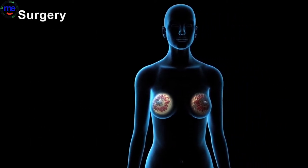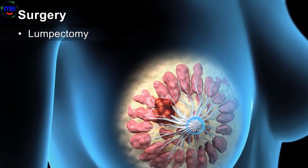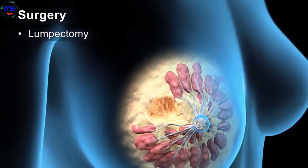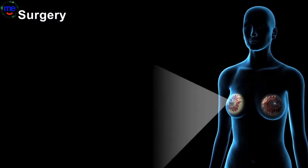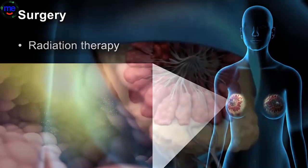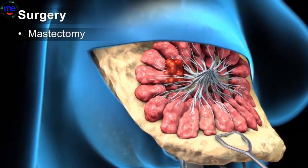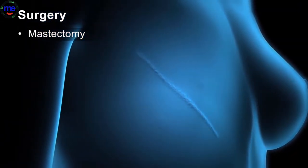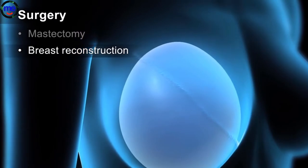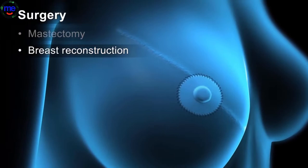There are several surgical options depending on the severity of the cancer. A lumpectomy removes the tumor and a clear margin of surrounding tissue. This procedure is always followed by radiation therapy treatment to kill unseen cancer cells. Mastectomies involve removing the entire breast. After a mastectomy, a woman has the option to have reconstructive surgery where a new breast is created using implants or skin flaps. In some cases, the surgeon is able to preserve the nipple.